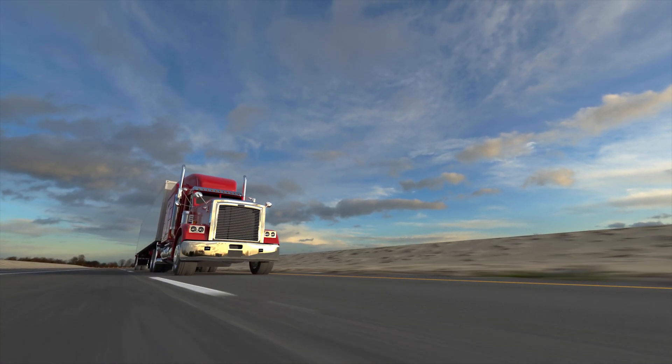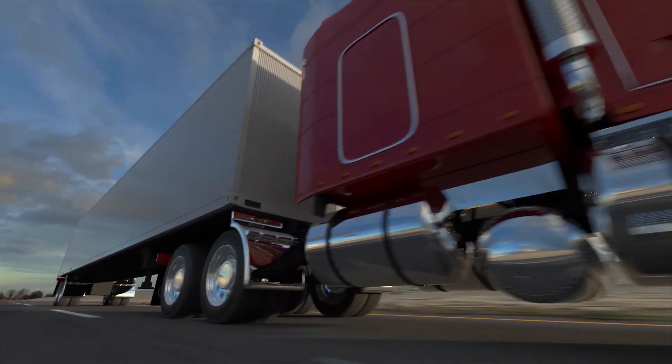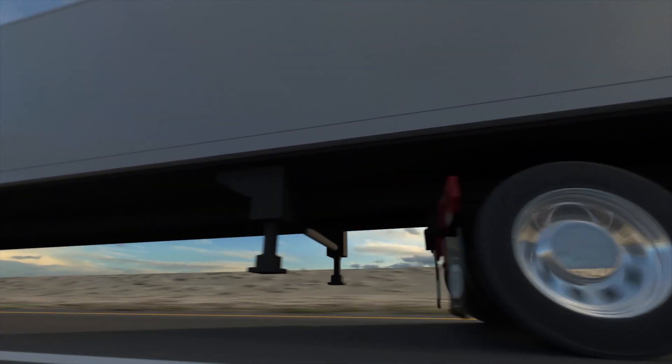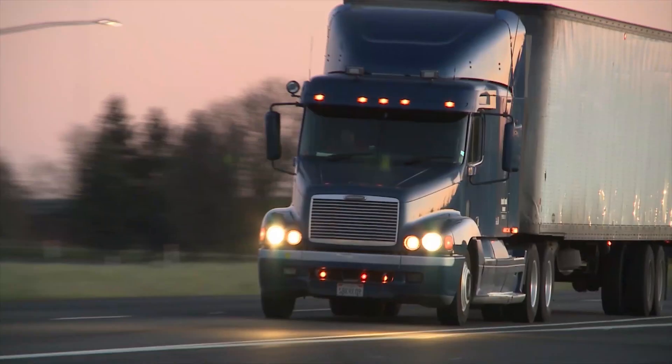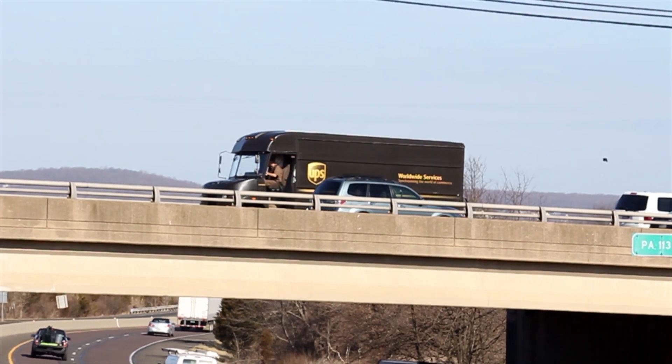Diesel engines are an integral part of the overall transportation system in the United States. These engines power every heavy-duty truck, ranging from semis which travel the interstates, to delivery trucks that bring mail orders to your door.